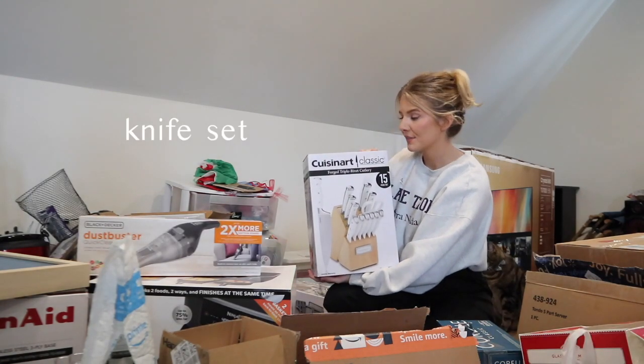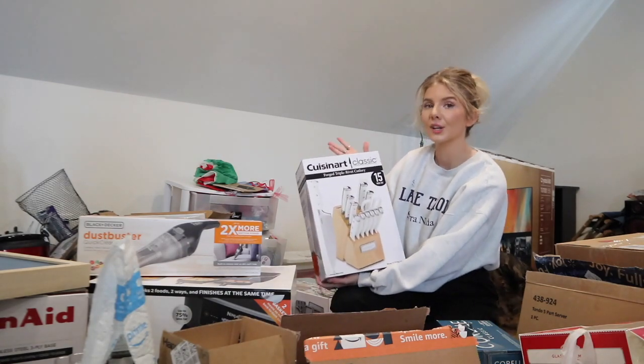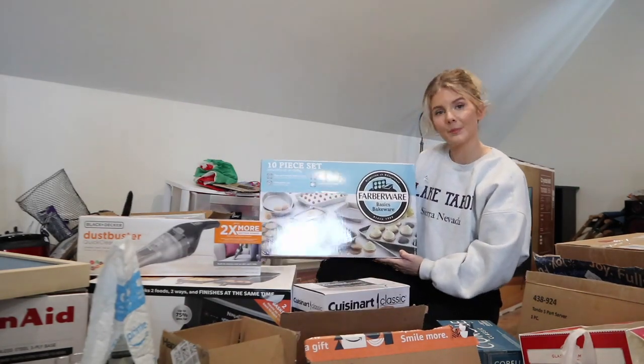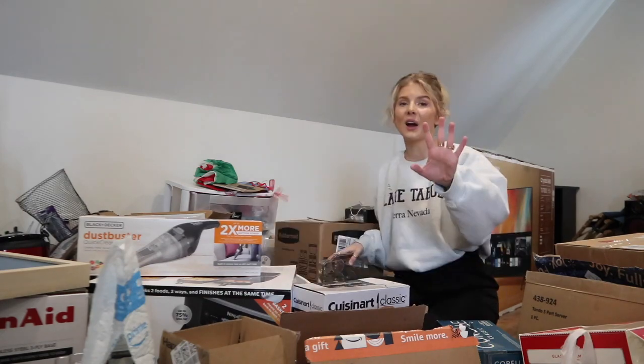We also got a knife set - I think this is so cute and aesthetic, and obviously it's a good brand. Everyone needs a knife set. And then a bakeware set for cookies, cakes, and cupcakes.